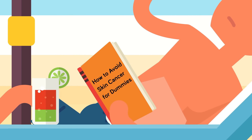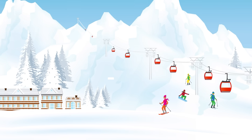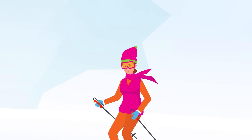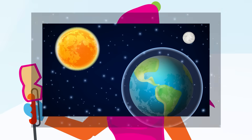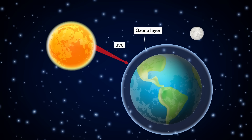We know that sunburn isn't caused by intense thermal heat, because you can get a sunburn even when it's cold out. If you've ever spent the day skiing, snowboarding, or sledding on a cloudless winter day, you've probably gotten a mild sunburn once or twice during the winter season. This is because during all times of the year, the sun is bombarding us with ultraviolet radiation.